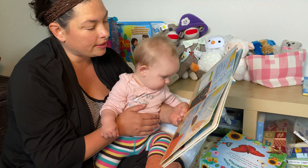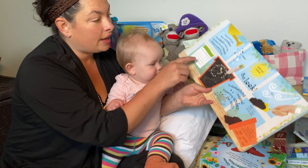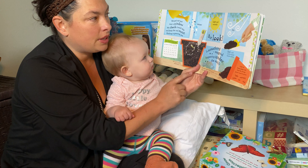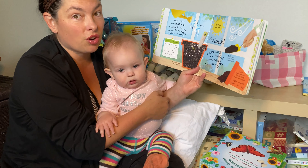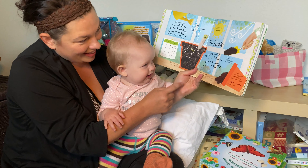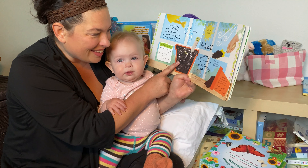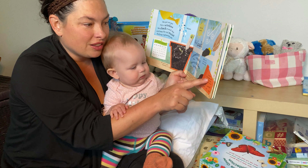We put our pot near a window and check it each day. We keep the soil moist. Nothing is growing yet. The soil is warm and moist and we add water. We have a plant calendar — we pay attention to the days. Light and warmth, air, good soil — these are all very important. Is something magical happening under the soil?